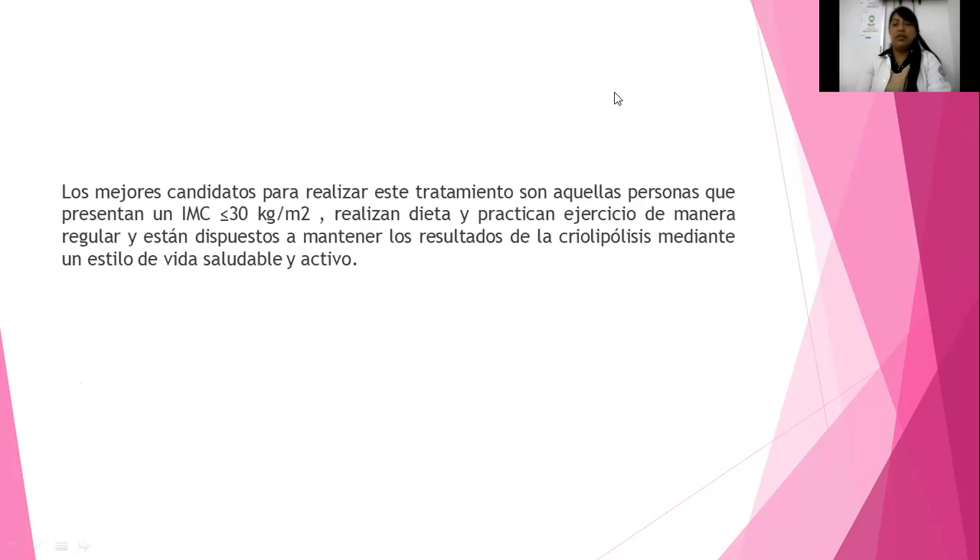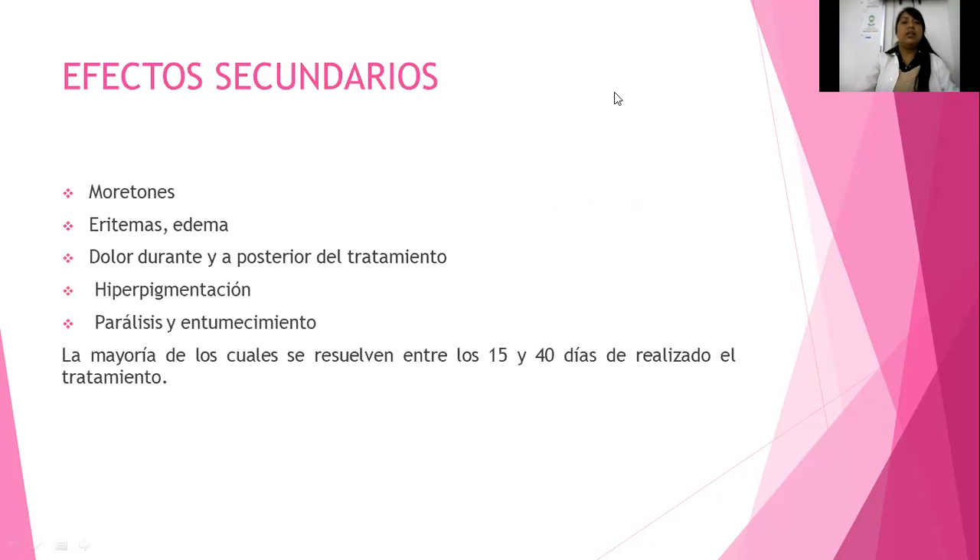Obviamente deben ir acompañados de opciones ideales como cambiar hábitos alimenticios. ¿Qué efectos secundarios me va a causar la criolipólisis, la localización o terapia a través del frío? En primera puede haber moretones; recuerden que el frío también puede llegar a quemar. Debemos tener cuidado con edemas, retención de líquidos, dolor durante y posterior al tratamiento, hiperpigmentación por quemaduras que dejen mancha, parálisis y entumecimiento. Esto es agudo, es decir, va a durar solamente unos días.